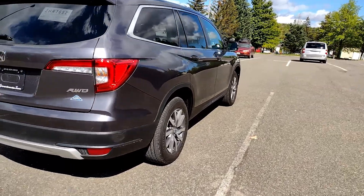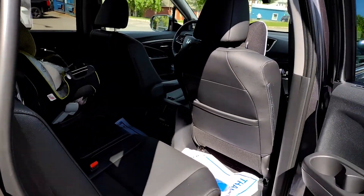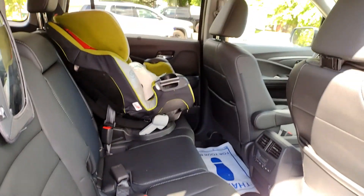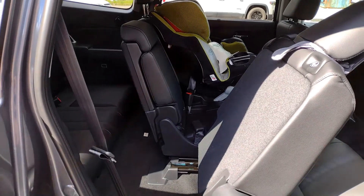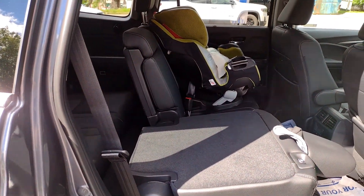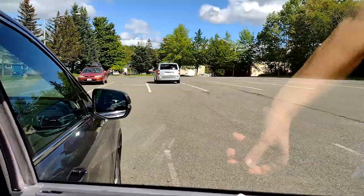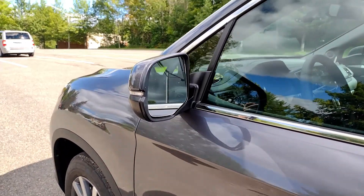Now let's look at the middle row. I took out a car seat to show you the interior. There's the button that folds the seat forward so you can get into the back seats. The seats also fold down just like the third row. There are also built-in sunshades for the kids — the other side has one as well.